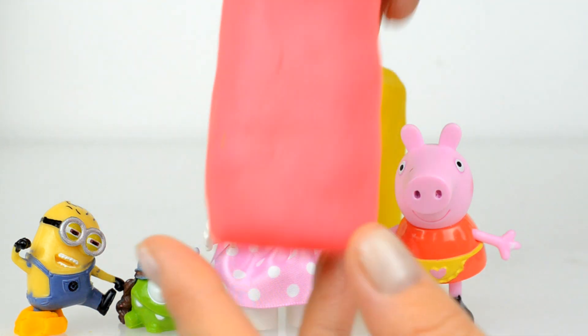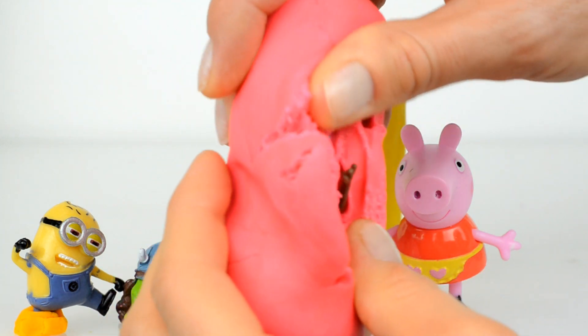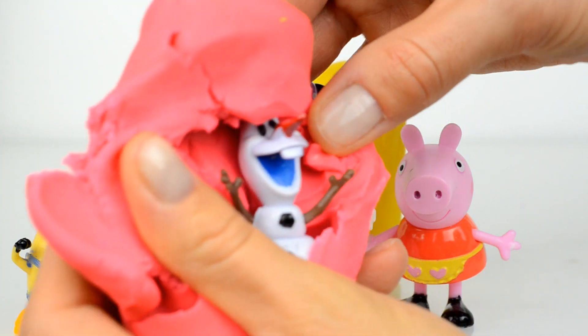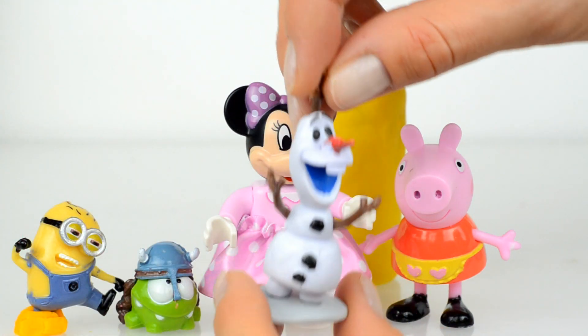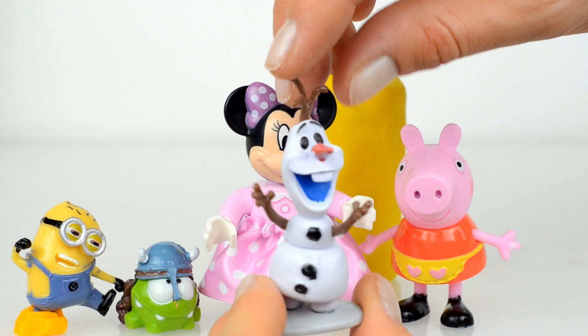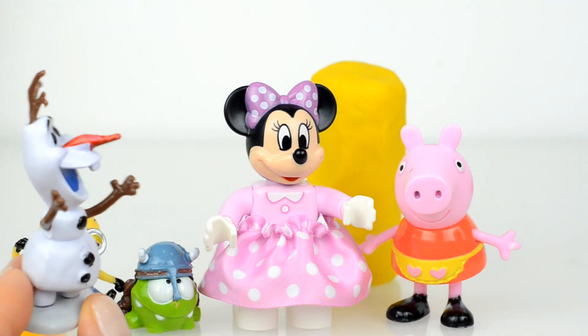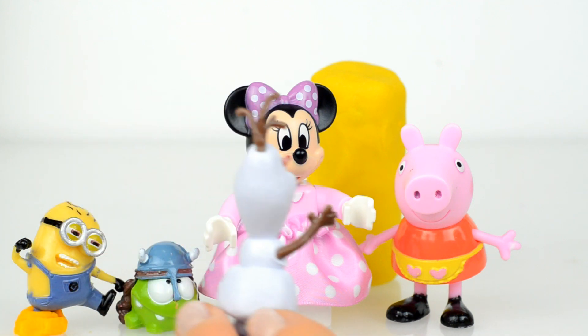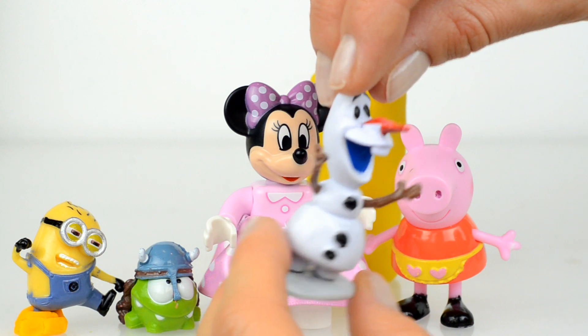Look at this long pink surprise — and who is inside? Inside is Olaf! Look at this happy snowman. I really love Olaf, he's so funny and so creative and so kind-hearted.